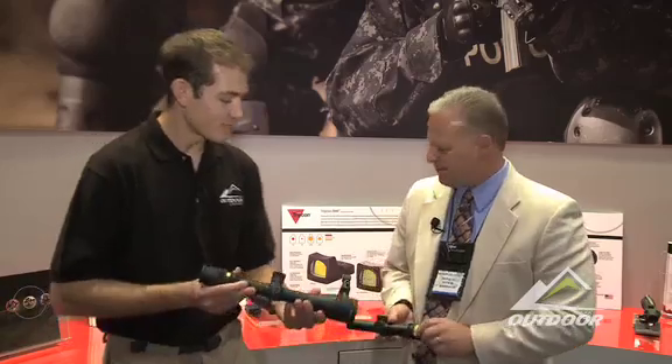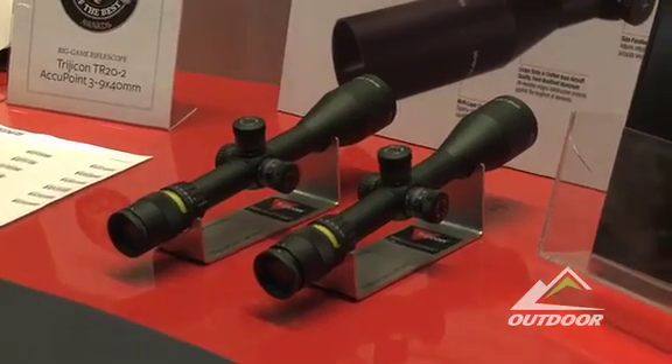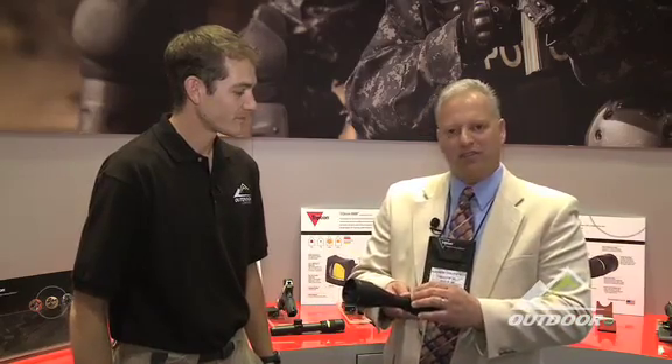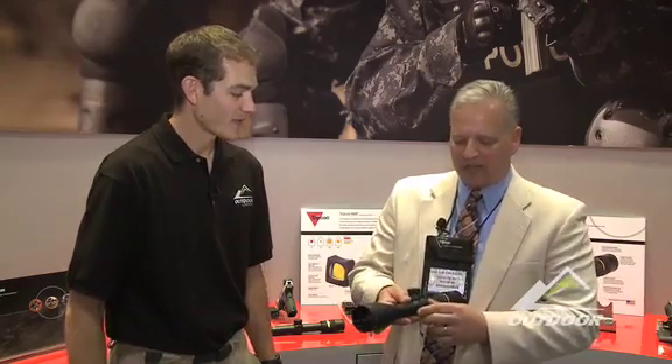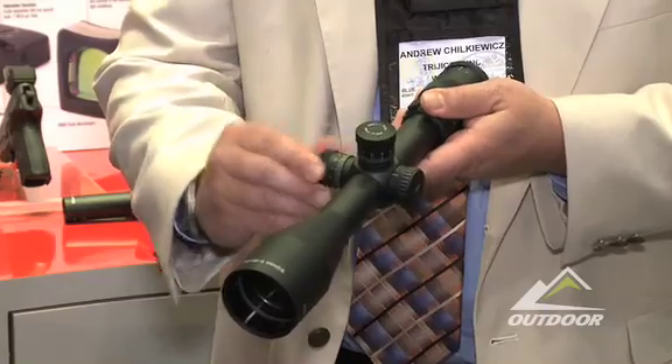I'm holding another one that looks somewhat similar, but there's a little trigger switch here. Tell me about this one. Well, this is the big boy — our 5-20x50. It's our biggest, baddest scope yet, and it really complements the line already in the market. This scope is perfect for varmint hunting and also for law enforcement sniper applications. We've incorporated finger-touch turret-style adjusters for windage and elevation, and a parallax adjuster given the long distances involved. Still featuring the fiber optic and Tritium light gathering of our AccuPoint line. If you're serious about reaching out to something far away, this is the scope.